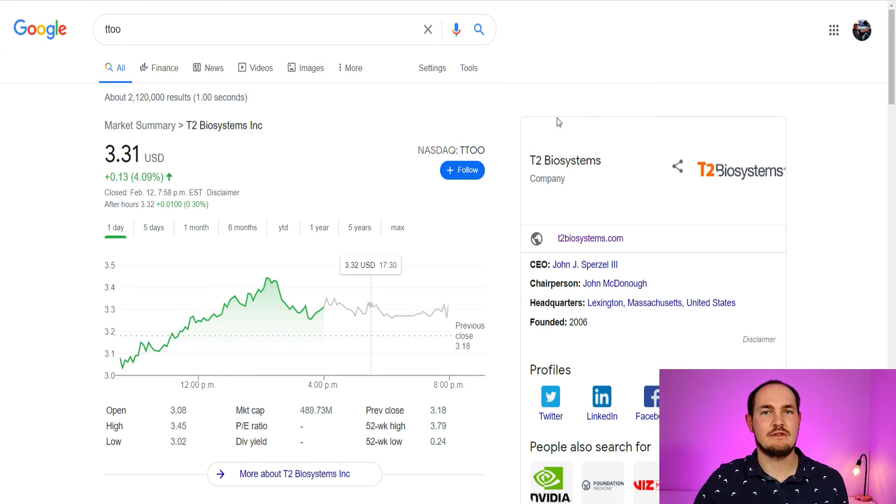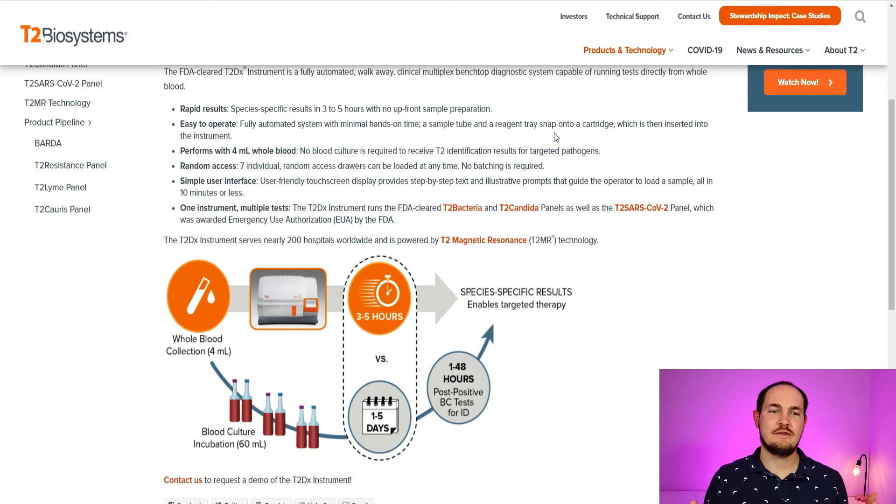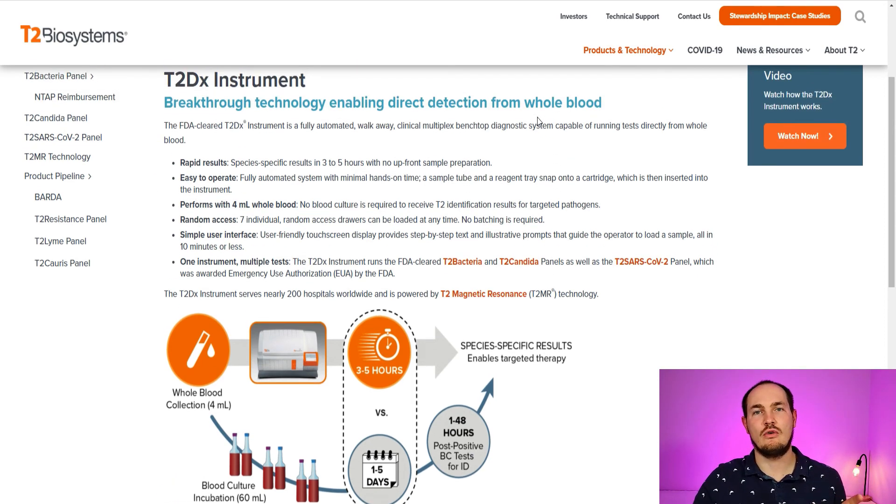Next company I'm going to talk to you about is T2 Biosystems, ticker TTOO. This company has created a panel that can detect sepsis-causing bacteria very fast. Sepsis costs more than $41 billion to the US healthcare system. Approximately 11 million people die worldwide from sepsis, and it contributes to one in five US hospital deaths. The current way to detect bacteria that can possibly cause sepsis involves taking a 60-milliliter blood culture, incubating it for one to five days, and then if positive it takes another 40 hours for results. With their test it takes only three to five hours.